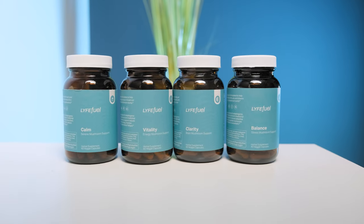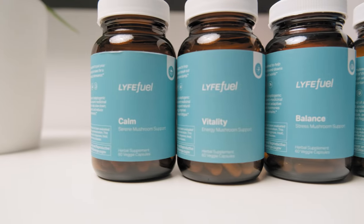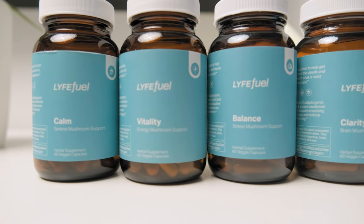For the past couple of weeks, my team and I have been testing four different LifeFuel brain supplements designed for calmness, clarity, vitality, and balance. Now we've tried them all, compared them to our favorite nootropic stacks, and today I'm going to tell you if you should consider buying them or not.